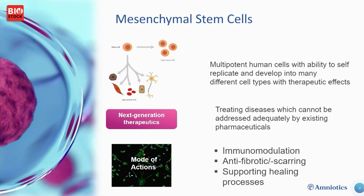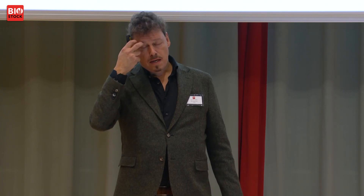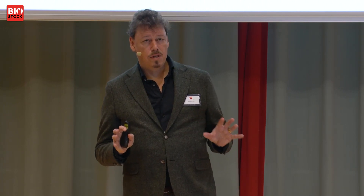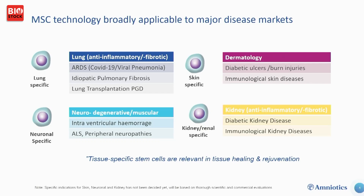These mesenchymal stem cells have anti-inflammatory and anti-fibrotic effects — basically they heal the body. They are the conductors of the healing process, going to where the damage is, and their response is adaptive to the type of injury. At Amniotics we are looking at immune modulation, anti-fibrosis, and supporting the healing processes, and our four different tissue types of MSCs guide us in this.